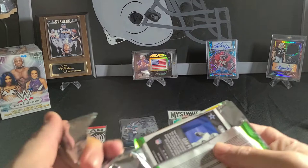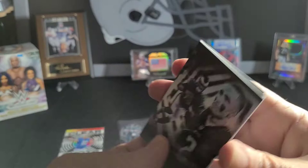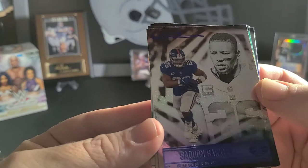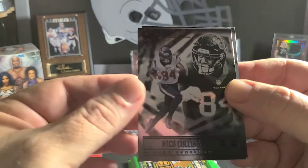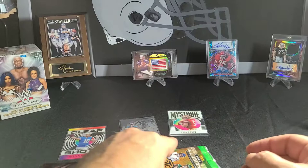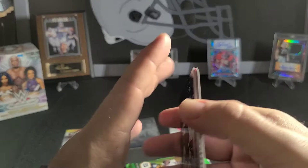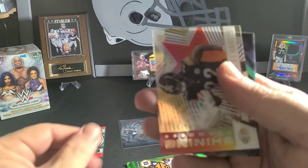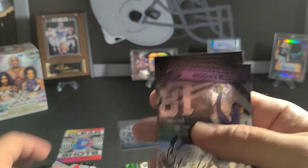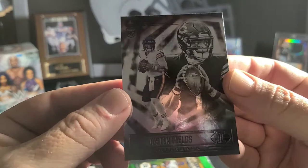Pack number four. Jalen Hurts. Saquon Barkley. Jared Goff. Sean Taylor — that's pretty cool. Nico Collins. Dak. Carson Wentz. Jalen Waddle. Patrick Mahomes. Shining Stars — Najee Harris. Justin Jefferson. And a Justin Fields.